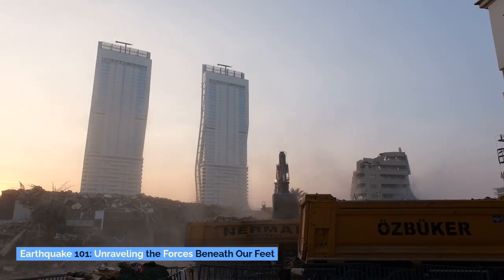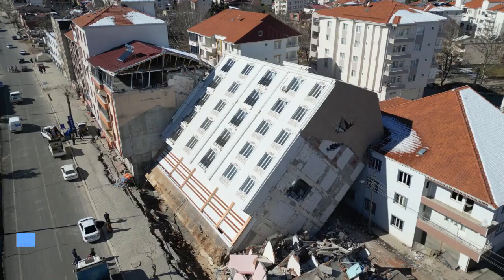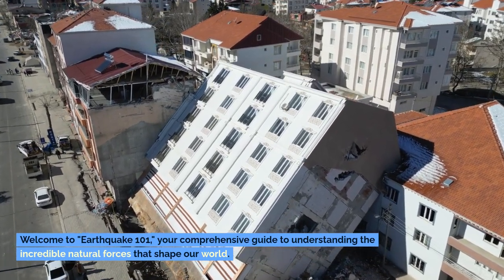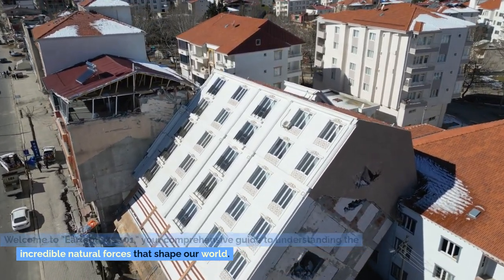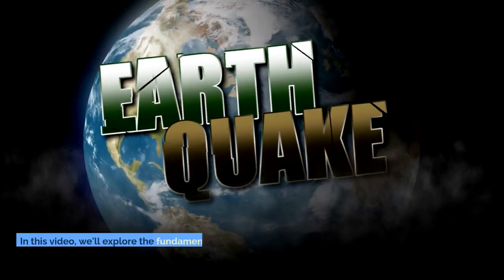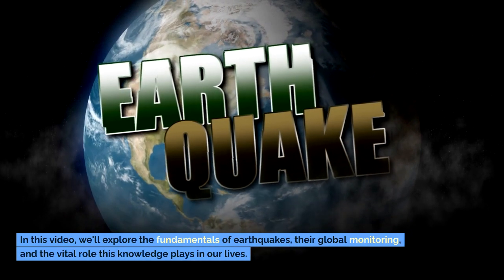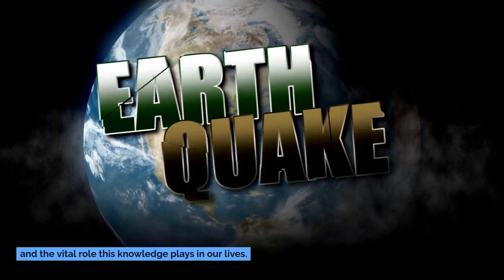Earthquake 101: Unraveling the forces beneath our feet. Welcome to Earthquake 101, your comprehensive guide to understanding the incredible natural forces that shape our world. In this video, we'll explore the fundamentals of earthquakes, their global monitoring, and the vital role this knowledge plays in our lives.